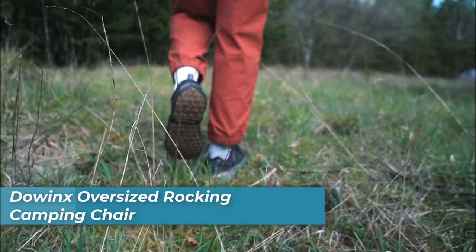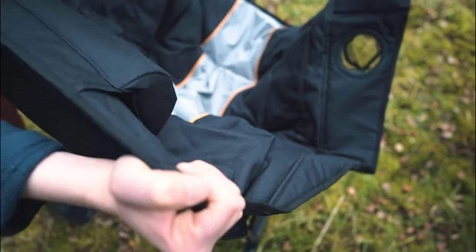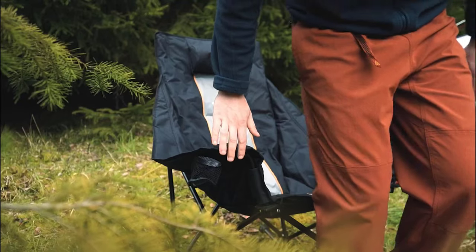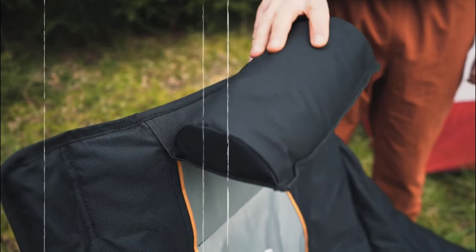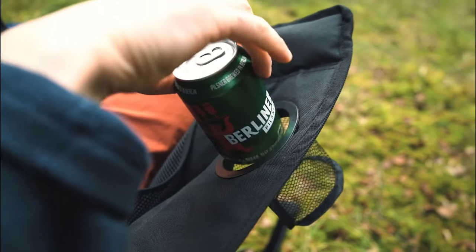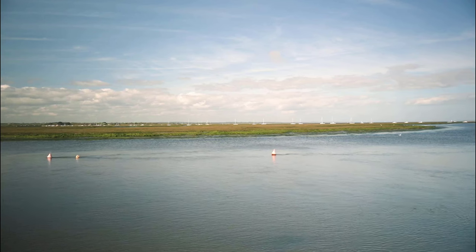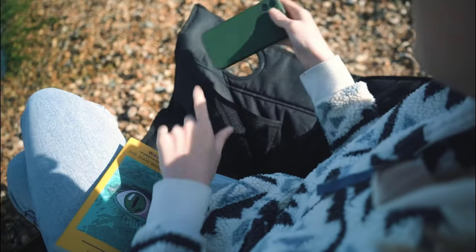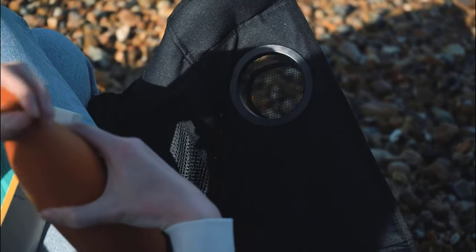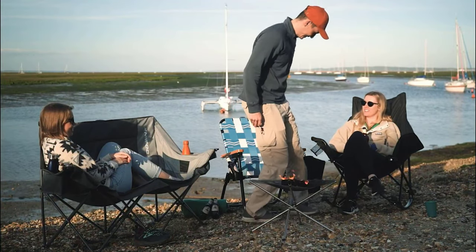Number 1 is Dowink's Oversized Rocking Camping Chair. This camping chair is all about comfort and relaxation. With its ergonomic design, it provides a unique rocking experience for campers. Its thickened back and headrest ensures superior comfort, while its wider seat allows even larger individuals to enjoy a fully enveloped rocking experience. The chair is designed for convenience — it's easy to set up within seconds, and there's no assembly required. The double-layer 600D Oxford fabric, sturdy steel frame, and fastened X-shape supports make it durable and capable of holding up to 300 pounds.